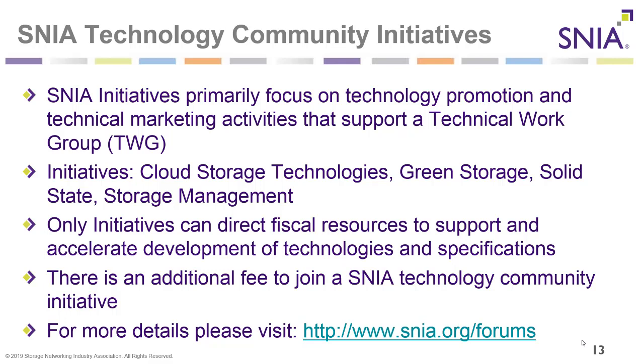SNIA Technology Community Initiatives primarily focus on technology promotion and technical marketing activities that support a technical work group. Initiatives include the Cloud Storage Technologies Initiative, Green Storage, Solid State, and Storage Management. Only initiatives can direct fiscal resources to support and accelerate development of technologies and specifications. There is an additional fee to join a SNIA Technology Community Initiative.